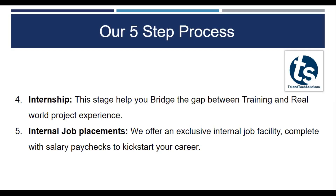We also have internal job placements. We offer an exclusive internal job facility with complete salary, paychecks to kickstart your career with all PF documents and everything. You are going to be an intern for us for a stipulated amount of time and then you would get everything authentic.